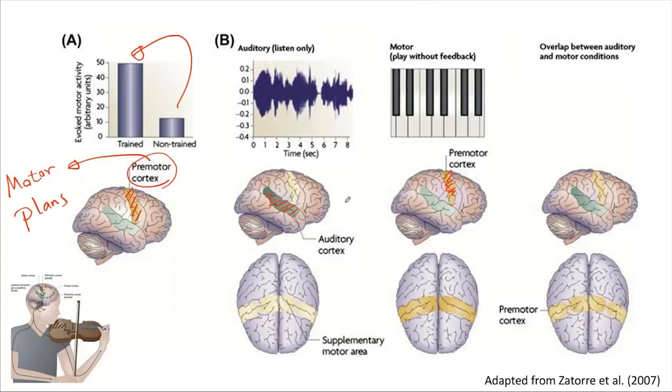In reality, in music production we have all these things working together. There is another area that we call the supplementary motor area. This area gets activated when we give people music to listen to — if you are a person who is able to play music, you have activation in supplementary motor areas, and this part is about motor imagination, which is a little bit different compared to motor plans.